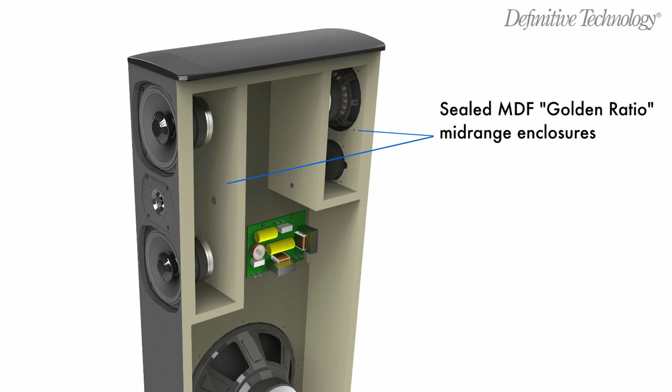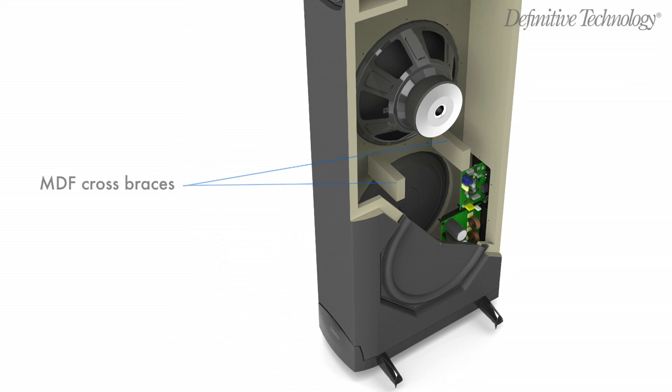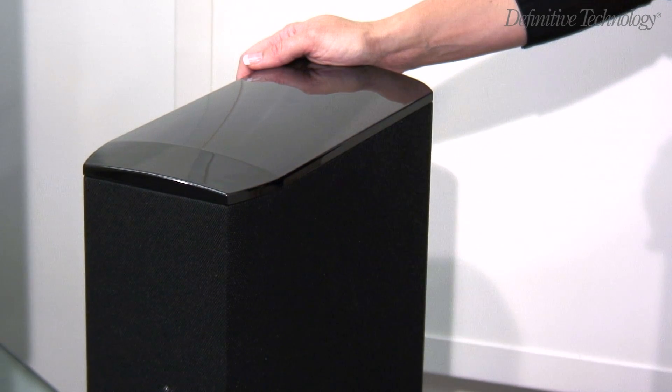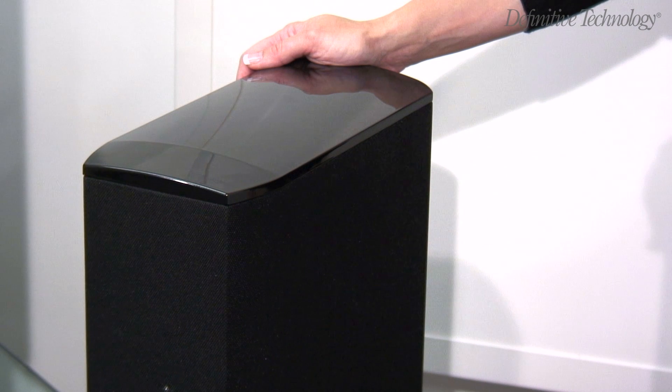The sealed mid-range enclosures also serve to provide bracing for the side walls, while MDF cross braces near the woofer further stiffen the system. Tap on the side panel of a BP enclosure to hear the thud of a solid, well-damped cabinet instead of the hollow ring of a poorly constructed speaker.